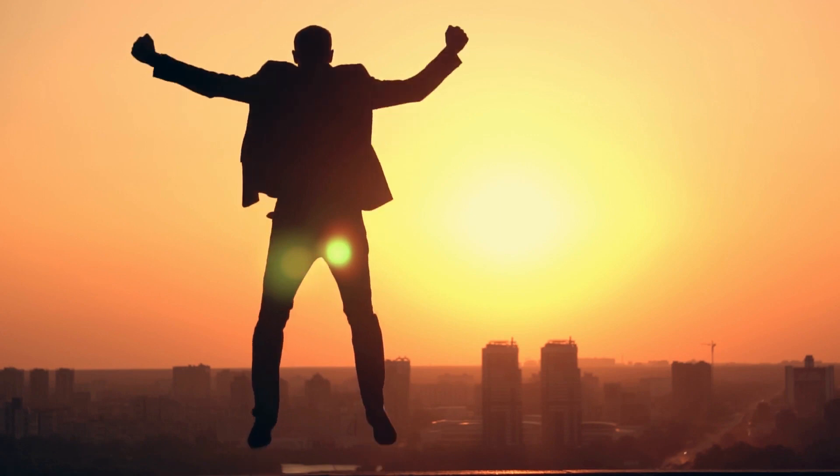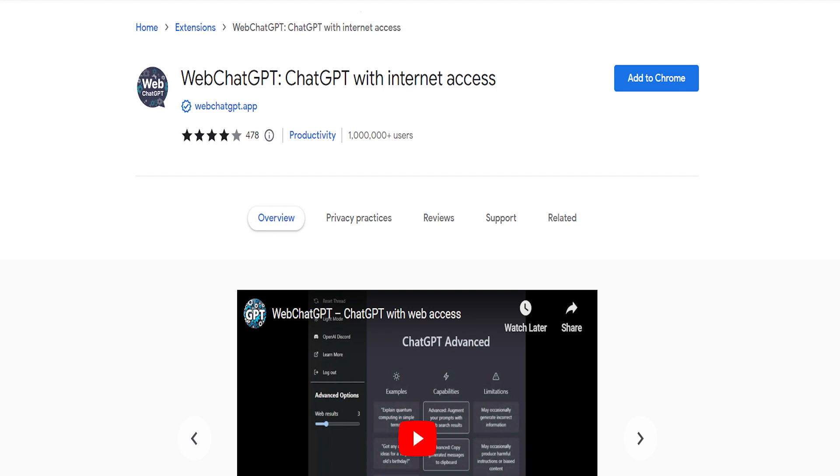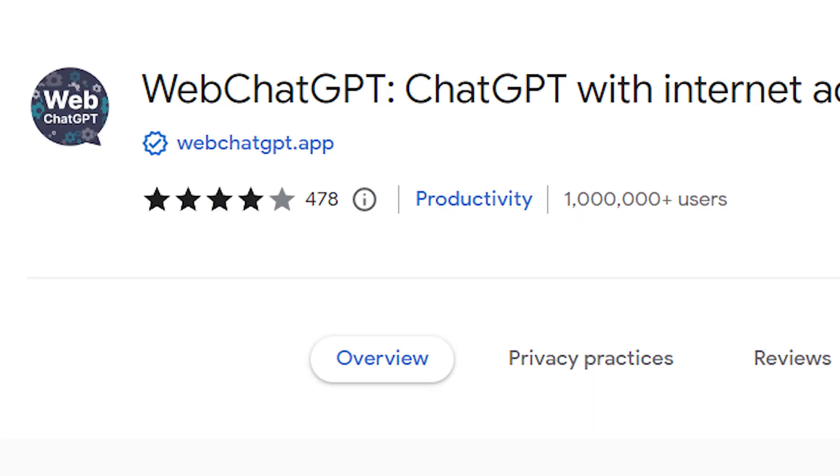So without further ado, coming in at number 11, we have WebChatGPT. Kicking off our list with a real game changer — WebChatGPT.